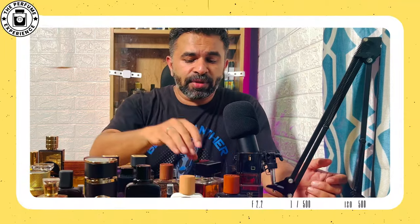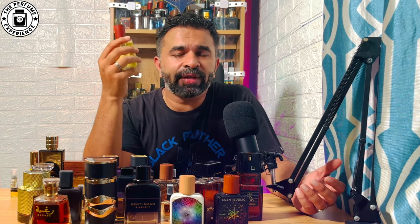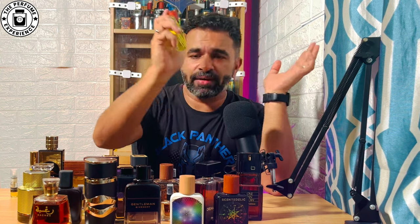Number three is a very new entry in the gourmand line making a lot of buzz — Pistachio Gelato from the house of Al-Maham. As the name suggests, you get a very pistachio, creamy, ice cream-like vibe. It's not a beast in performance due to the creamy notes, but you get a very beautiful bubble around you with good sillage and a nice trail. It's a sweet, pistachio, creamy, vanilla-textured fragrance that will definitely get you compliments. Definitely worth 1500 rupees.